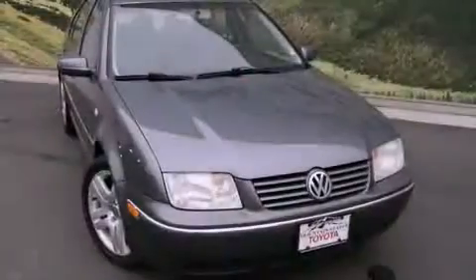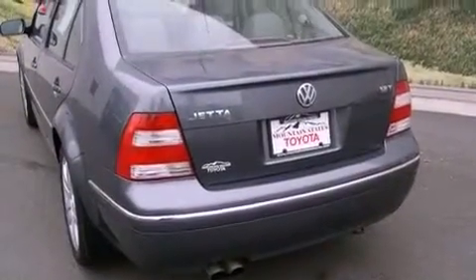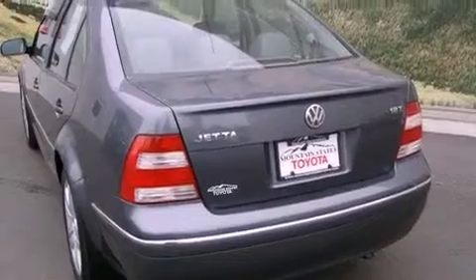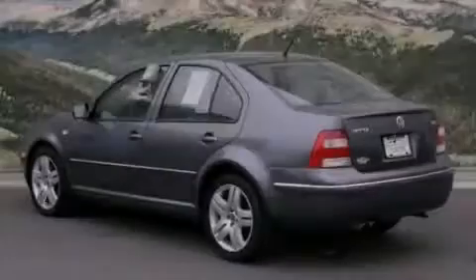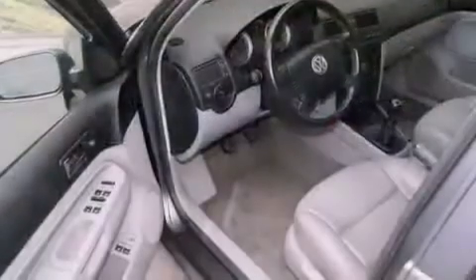All of the following features are included: a power moonroof, a split-folding rear seat, cruise control, a CD player, a passenger-side vanity mirror, a security system, a traction control system, an anti-lock braking system, a rear window defroster, and air conditioning.